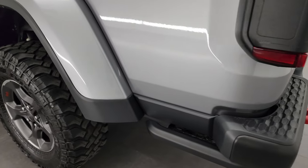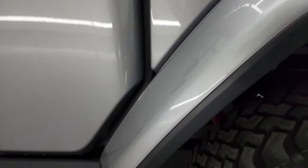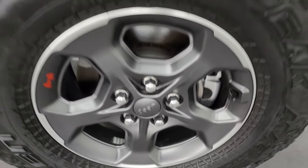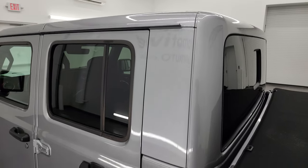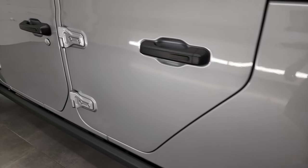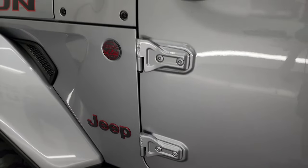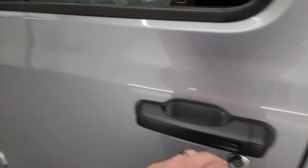Going down the driver side, just as clean as that passenger side. No dents or dings or scuffs or scrapes on the fender or box side. Back wheel's in excellent shape. And the rest of the cab and hardtop are in fantastic condition. Once again, note those door hinges — all look really good. This one does come with the blind spot monitoring, heated mirrors, and the enter-and-go system.